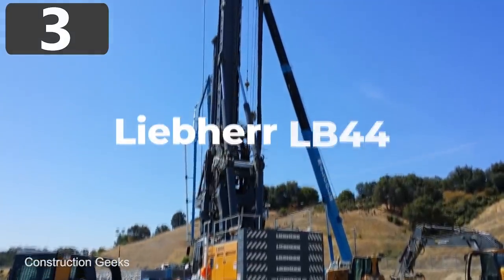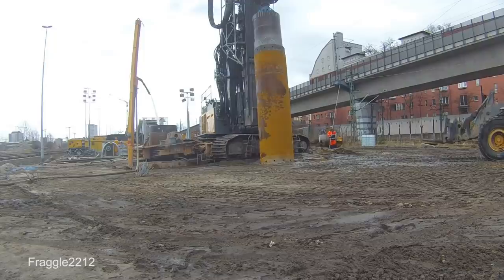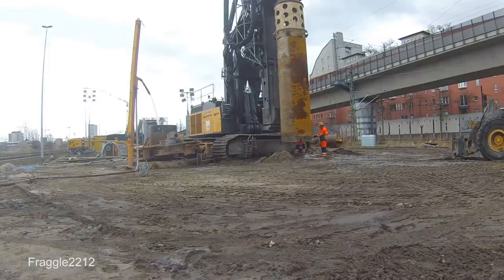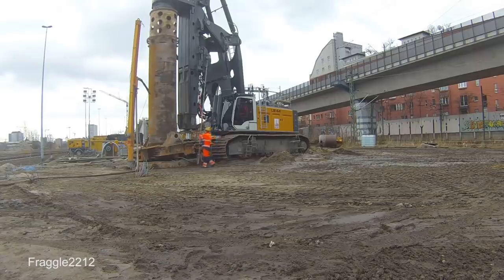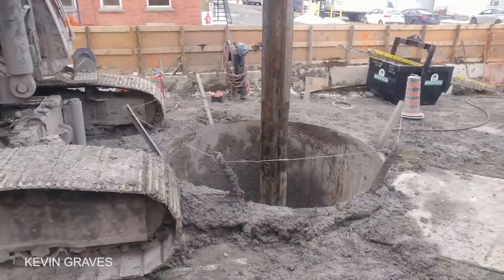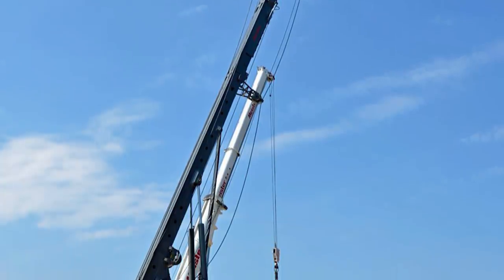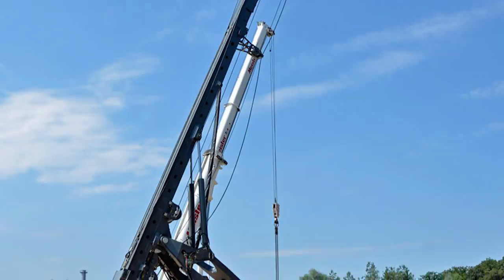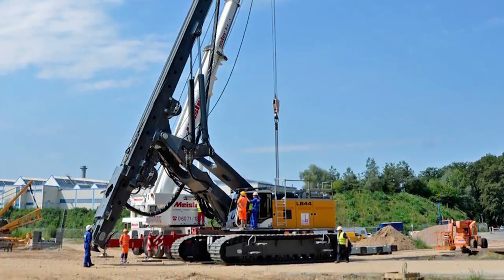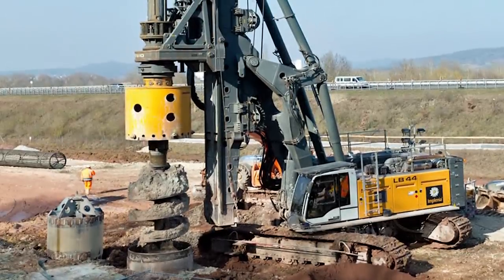Number 3: Liebherr LB44. Whether you're installing pipes to reach underground resources or need to install supports for tall buildings, a drilling rig is needed to carve out the hole that you need. One of the largest available is the Liebherr LB44, designed to dig to a depth of 310 feet and carve a maximum diameter of 10 feet. It's actually surprisingly compact in design for the power that it generates, but with a height of 101 feet, a maximum operating weight of 170 tons, and a maximum torque of just over 376 pounds per foot, it's by no means small. The manufacturers have ensured that there's very little downtime with the LB44, and the reliable diesel engine, along with specially designed hydraulics and rotary drive, means that it can be operated virtually 24-7.